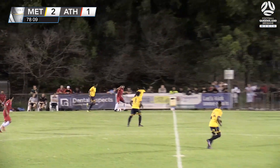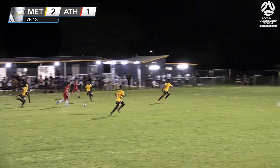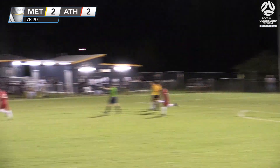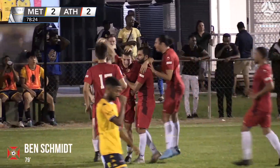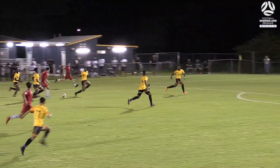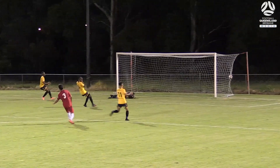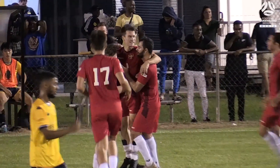It's Bianderello skipping past a few Metro players into Marin. Marin got Schmidt to his left, it does fall for Schmidt — that's a really nice finish from Schmidt. And out of nowhere, Brisbane Athletic have clawed themselves right back in this game. The comeback is complete. We've seen some nice comebacks in the world of football — we can add Brisbane Athletic to that list now with that smart finish from Schmidt. It's 2-2 here at Compton Park.